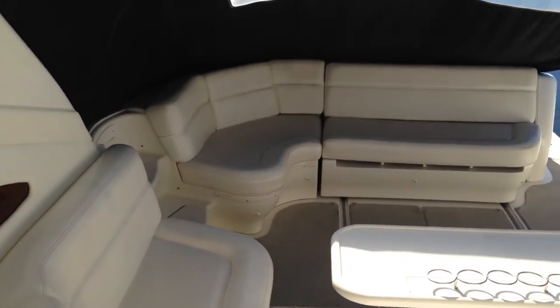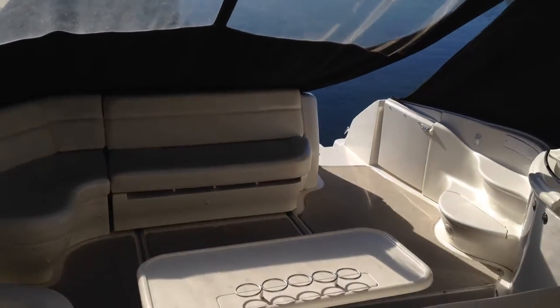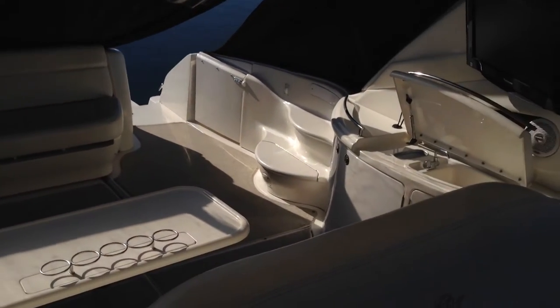Looking back from the helm, you have great visibility. You can see the very large cockpit seating.